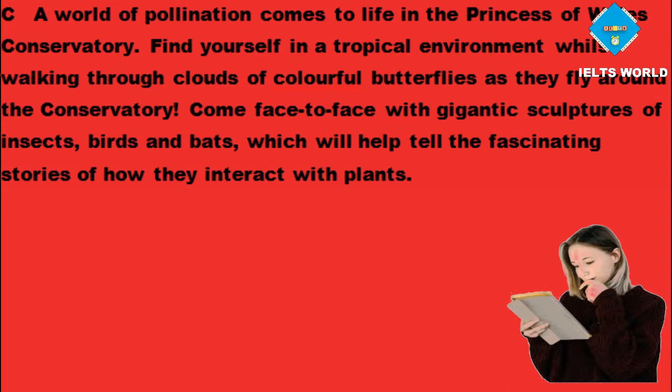The world of pollination comes to life in the Princess of Wales Conservatory. Find yourself in a tropical environment whilst walking through clouds of colorful butterflies as they fly around the conservatory. Come face to face with gigantic sculptures of insects, birds and bats, which will help tell the fascinating stories of how they interact with plants.